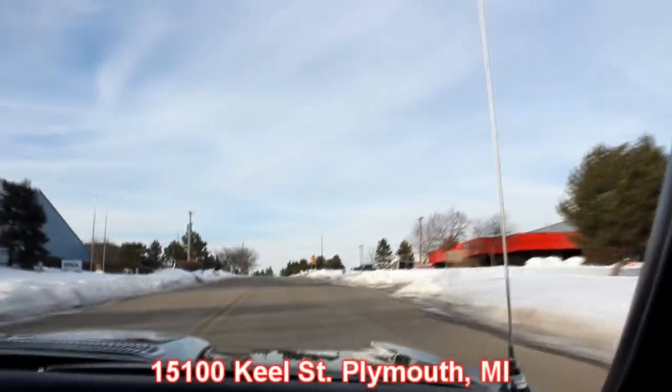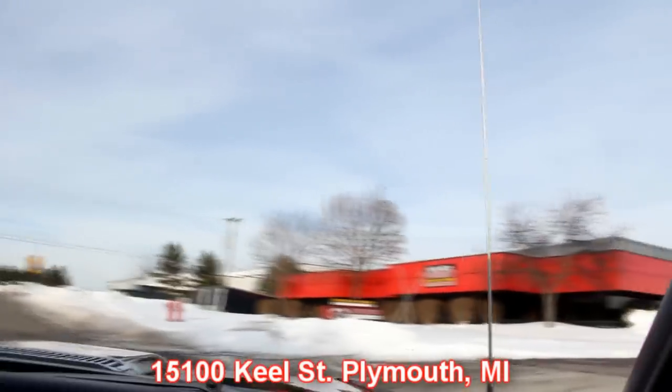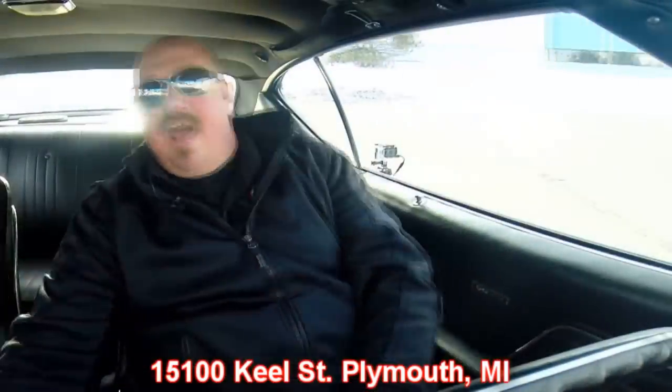Our address is 15100 Keele Street in Plymouth, Michigan. So come check us out. Now stick around — we're going to put this baby up on the lift so you can see how beautiful the underside is. We'll get under the hood and check out that big block.